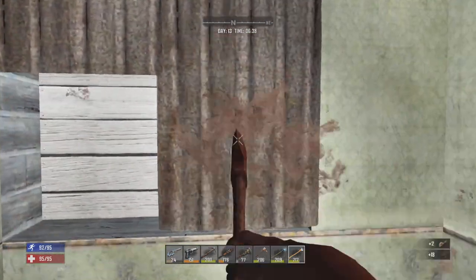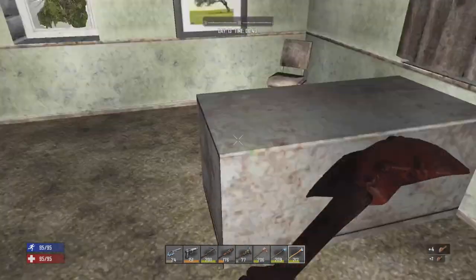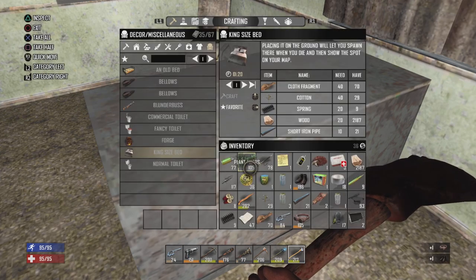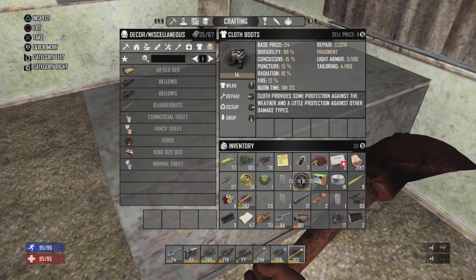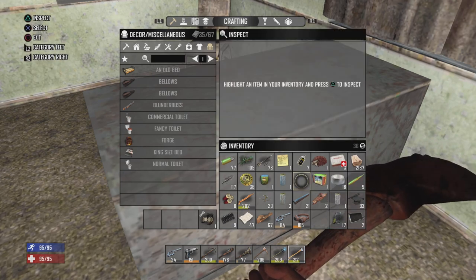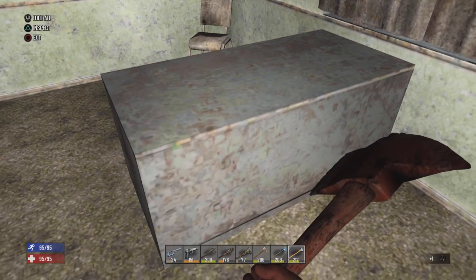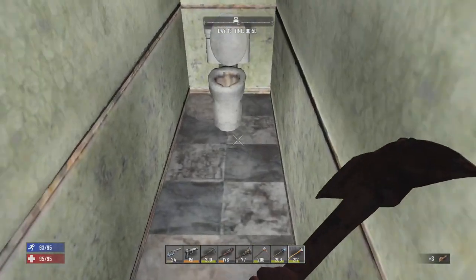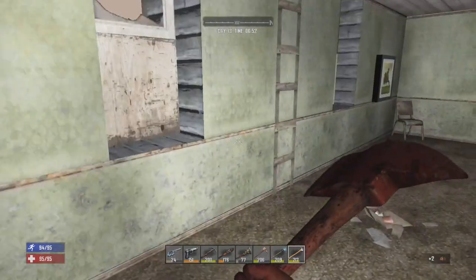Take all the cloth I can get. Unfortunately, no leather. Let's see how much protection that gives. Oh yeah, that's better — we'll just scrap my old cloth boots. I really should make some new armor. A couple of turds for fertilizer — definitely take those.